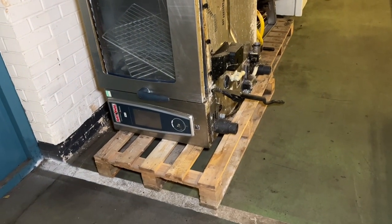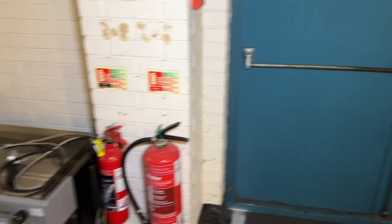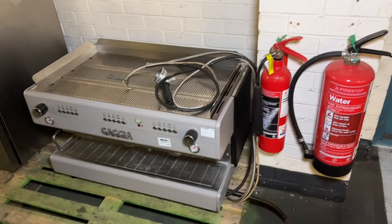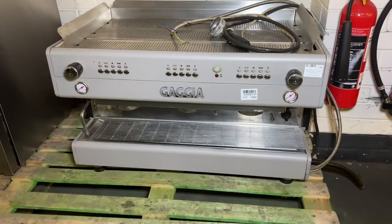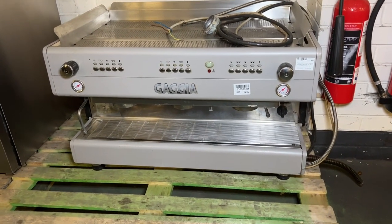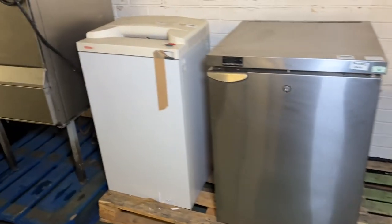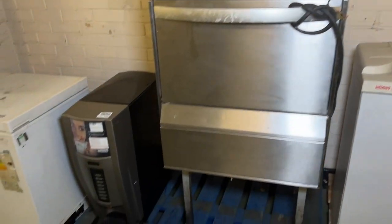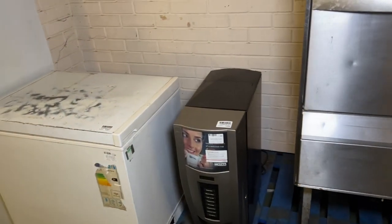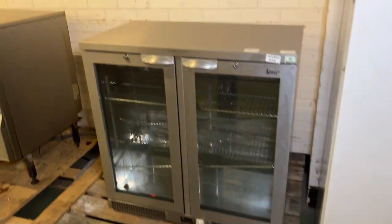Another Rational self-cooking station at lot 1251. We've also got a Gaggia D90 Evolution espresso machine at lot 1252. If you missed out on any catering items at the beginning of the auction in the late 400s, we do have some more catering equipment in this section.